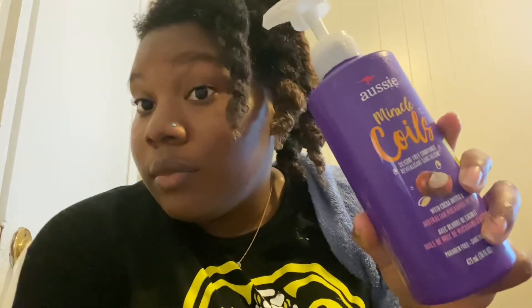So hopefully when I get ready to deep condition, it'll just be easy. That was the Aussie Miracle Coils Cocoa Butter. I suggest y'all go out and give it a try — if you just need to quickly detangle, or if you want to skip deep conditioning, this would be bomb. And one day I'm going to come back and try this as a leave-in conditioner, do like a wash and go. Anyway, thank y'all for tuning in and until next time — toodles!